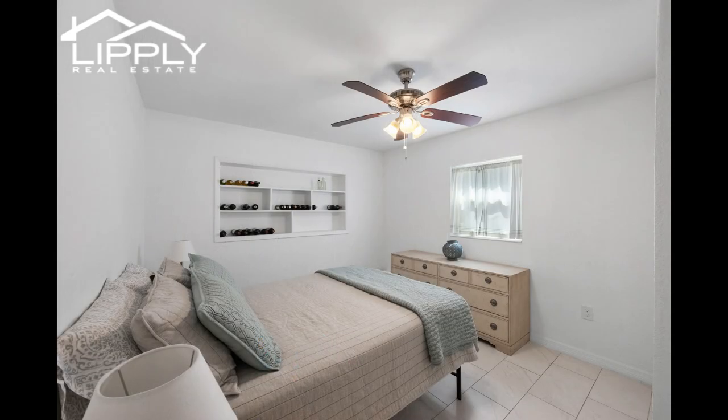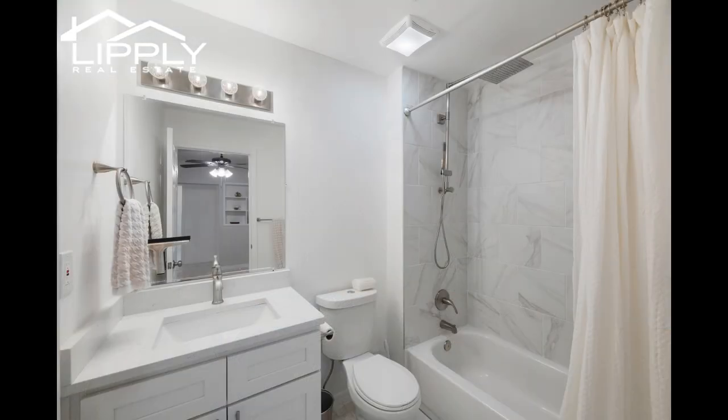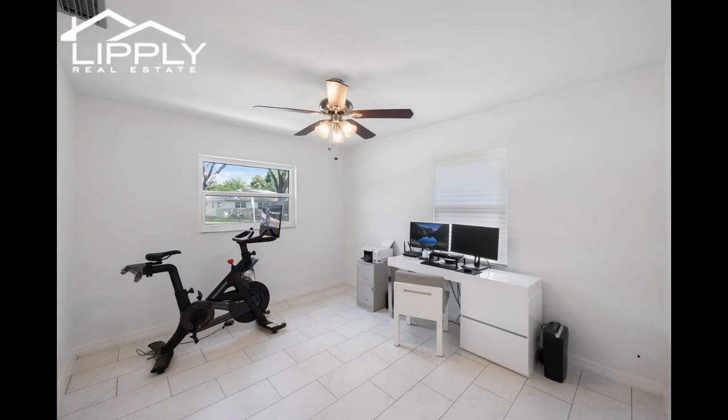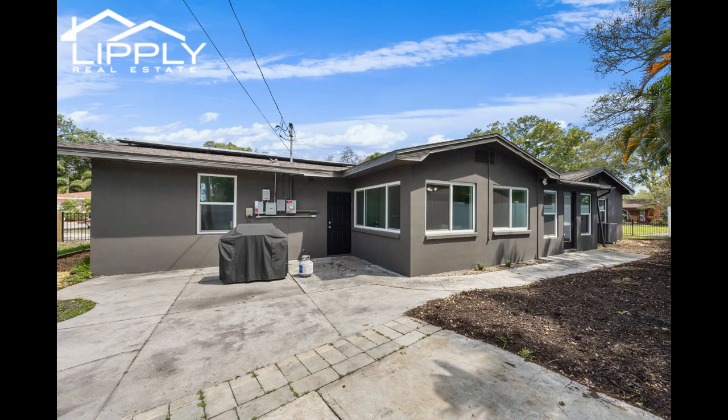Roof completed in 2016, HVAC 2017. All recent updates and high impact ratings for covered openings add up to a $3,000 homeowner's insurance discount for the current owner. Recent upgrades including new impact windows and doors, a $35,000 value upgrade, new impact garage door, new attic insulation, $50,000 in enhanced landscaping with custom rock adornments and stepping stones, new interior paint, and a new irrigation system enhance the property's appeal and value.